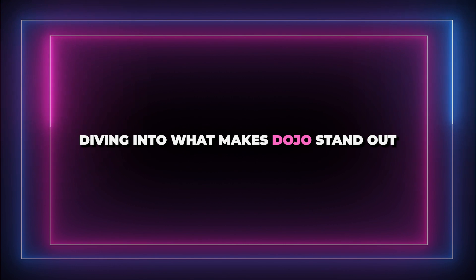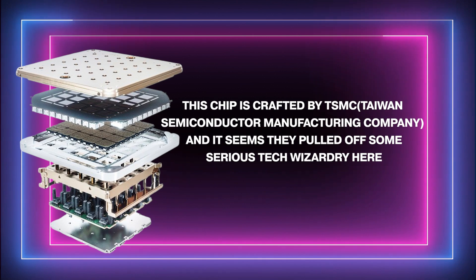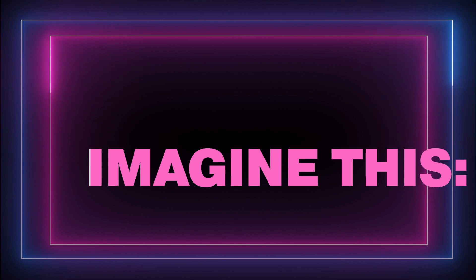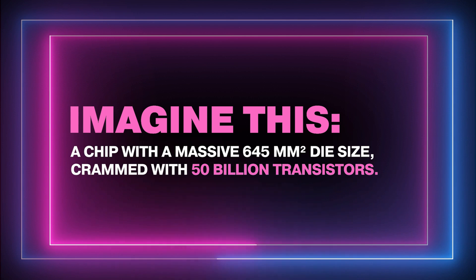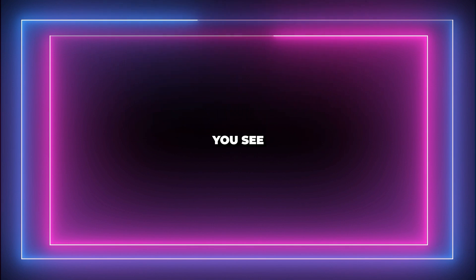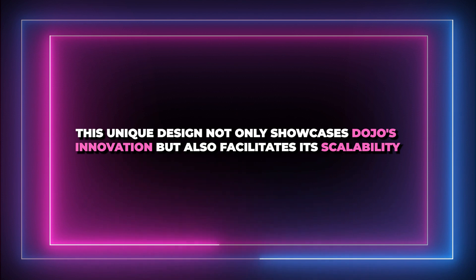What makes Dojo stand out is its core — the D1 chip. This chip is crafted by TSMC using cutting-edge 7nm technology, featuring a massive 645 mm² die size crammed with 50 billion transistors. It also employs a RISC-V approach complemented by custom instructions, a unique design that showcases Dojo's innovation and facilitates its scalability.